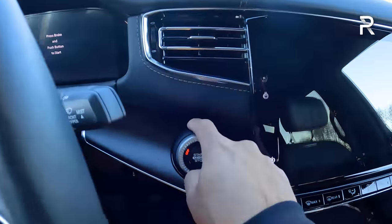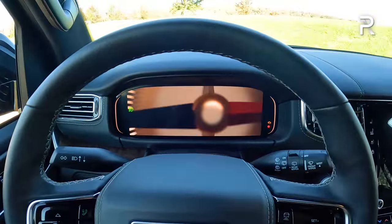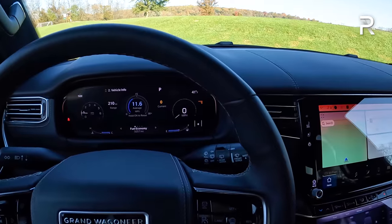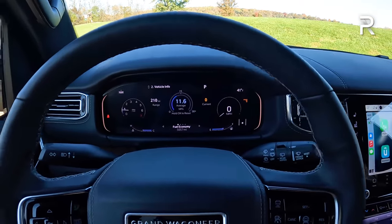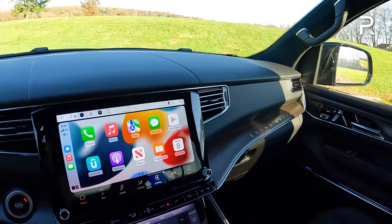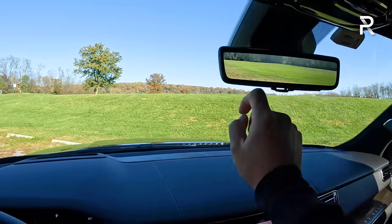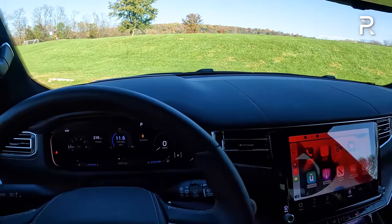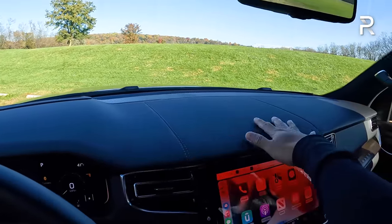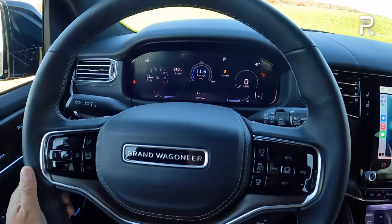The start-stop button has a nice detail where Jeep pushes it forward with leather covering the back housing. Once started, you see the largest screens in any Stellantis vehicle: a 12-inch driver display, a 12-inch Uconnect 5 display, and a 10-inch center screen. My tester is missing the optional $1,200 passenger-side 10-inch screen, but there's also a digital rearview mirror and a heads-up display included in the Series 2. The dash is wide and expansive, with real leather stitching, real walnut trim, and a leather-wrapped center console.